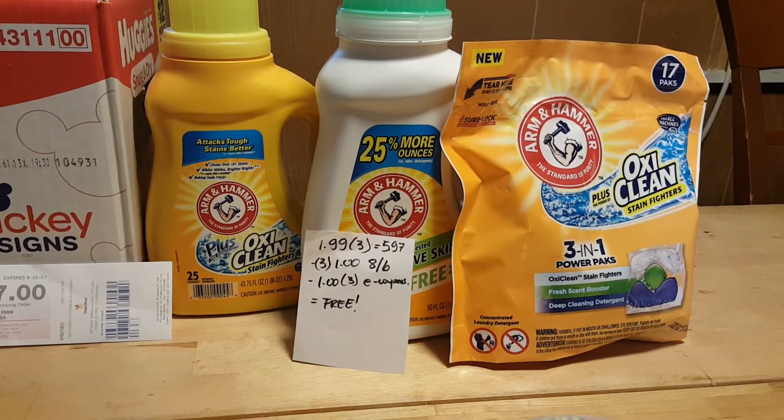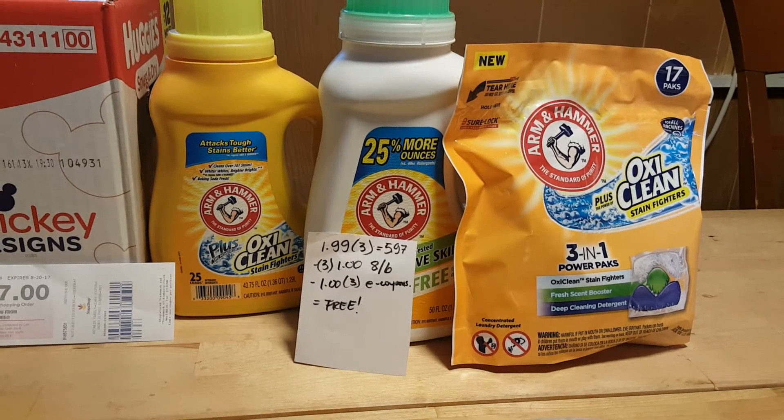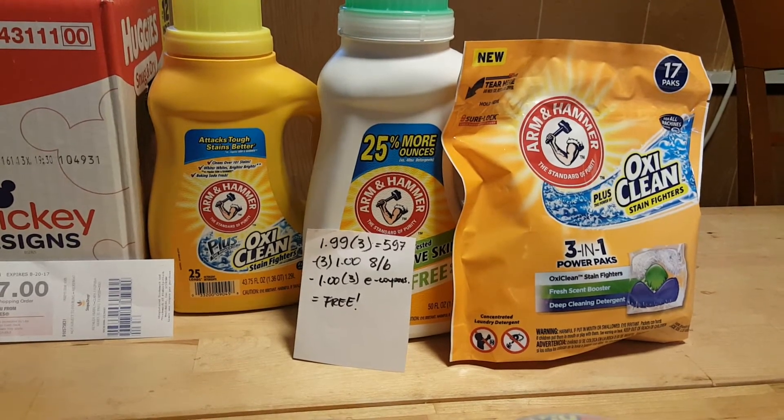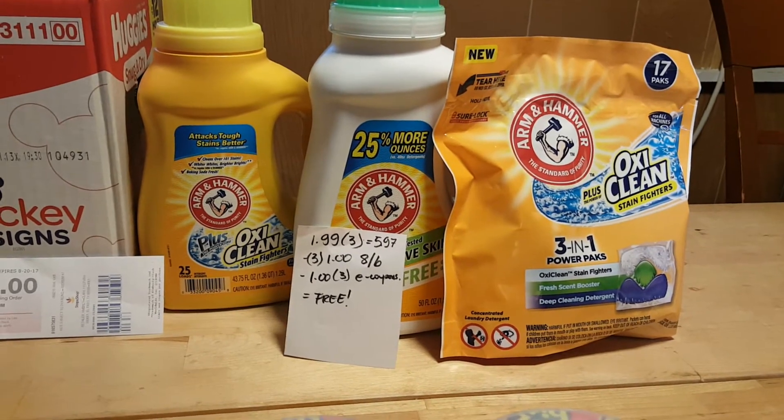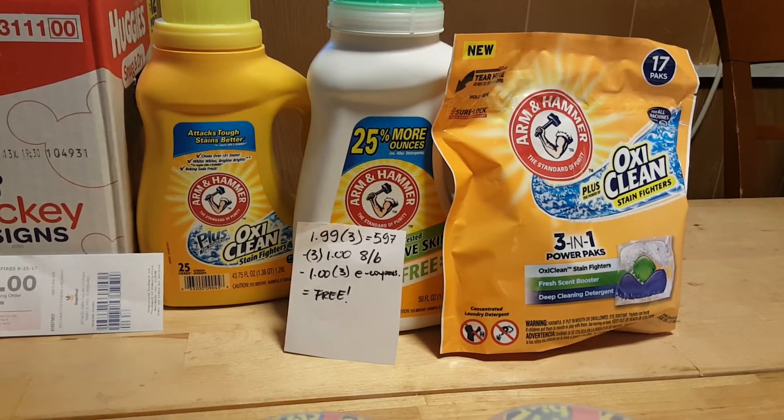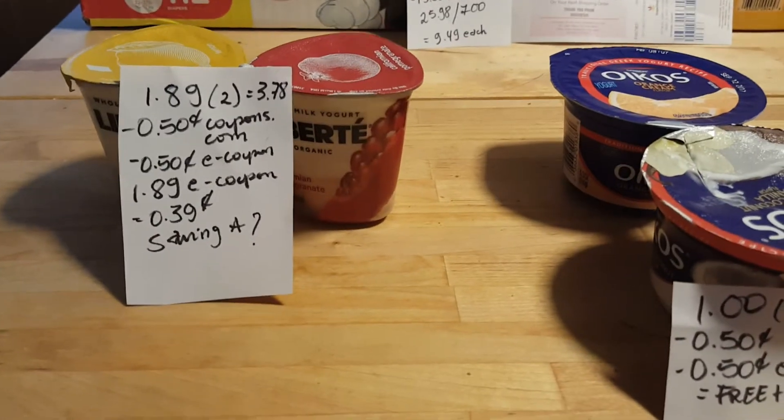The Arm & Hammer are $1.99 each; for three of them it's $5.97. Make sure you grab the yellow one, the sensitive skin one, and the bag. I used three $1 coupons that came in today's insert, and there are also $1 e-coupons — one for each — so they were completely free.